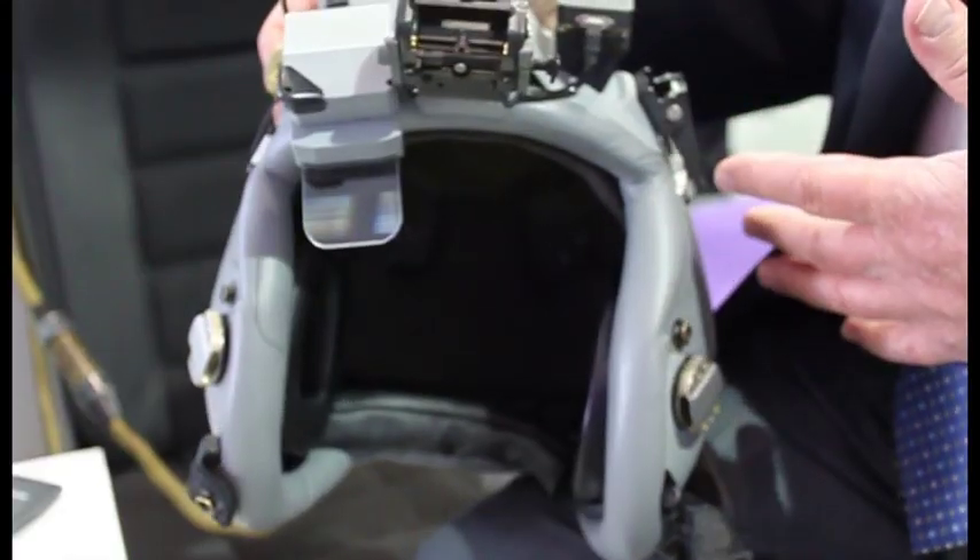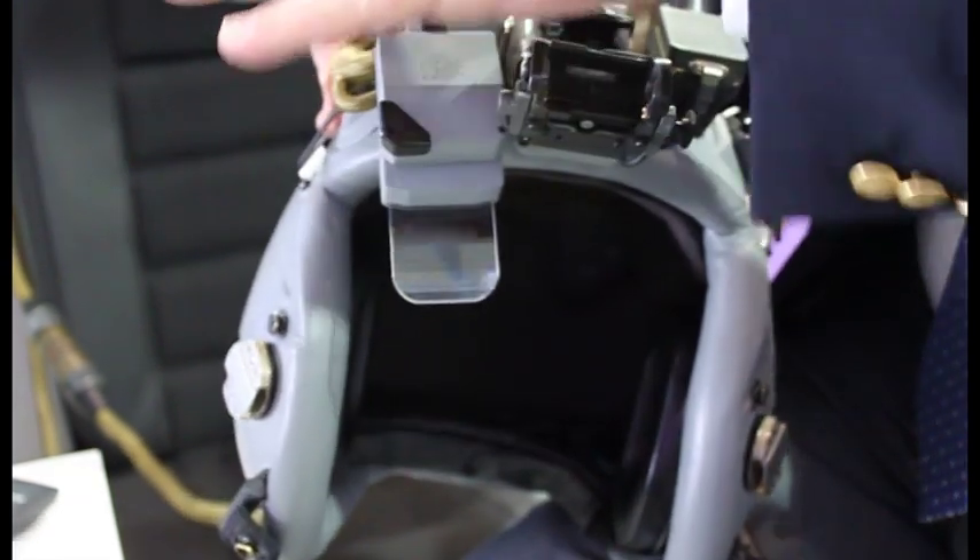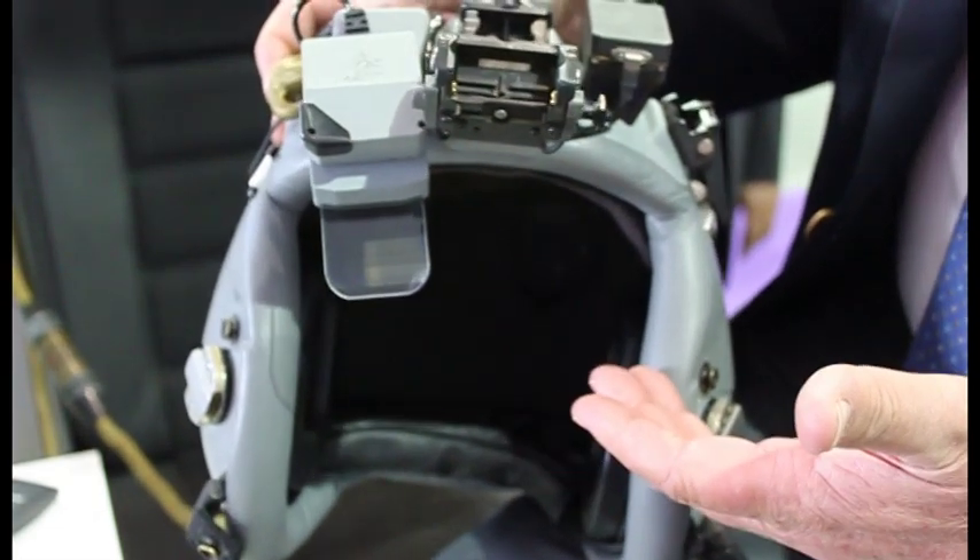At the Farnborough Airshow, Thales was very proud to announce that after a full and open competition, we were selected for the helmet mounted display for Airbus Helicopters' primarily weaponised helicopter systems. The Scorpion system mounts on a standard helmet, so it's a very simple mechanical interface on whichever helmet is selected.